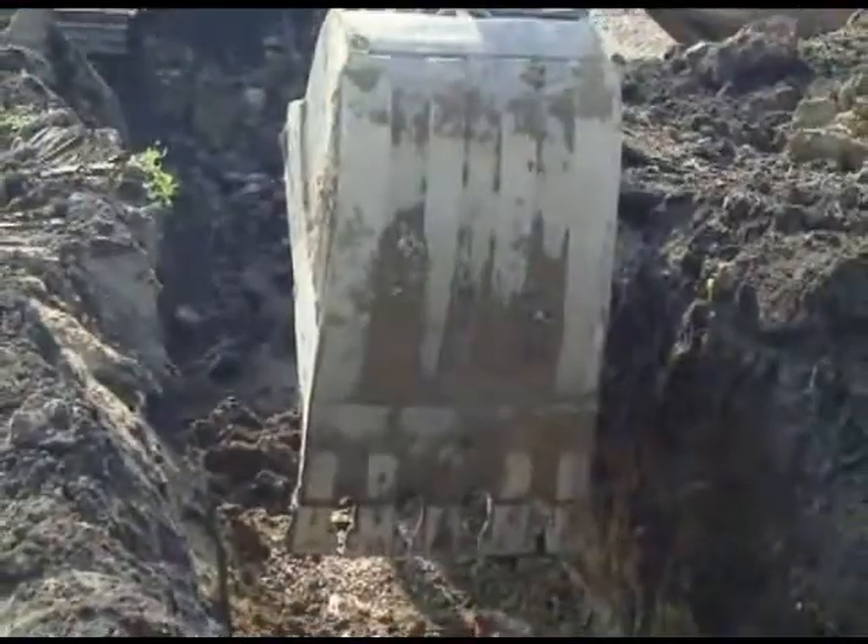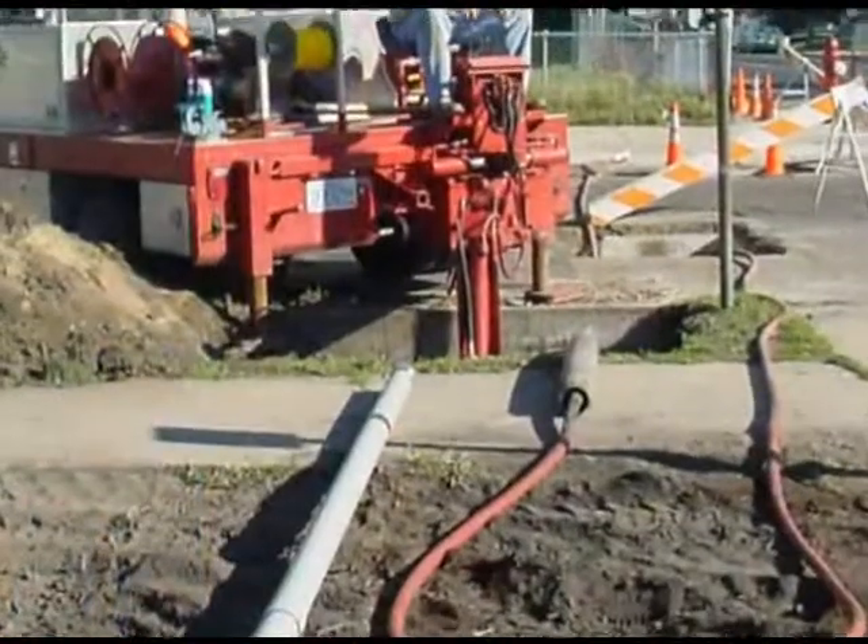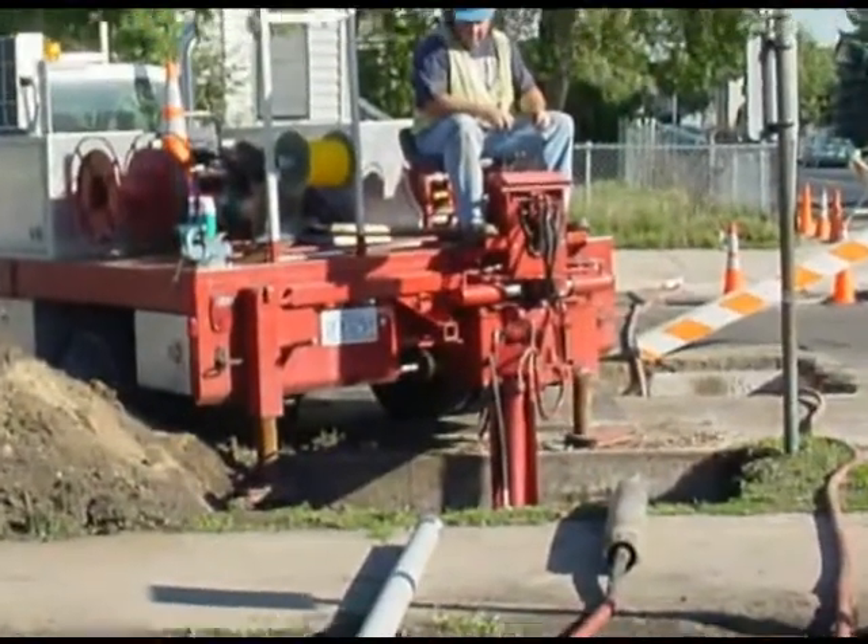U.S. natural gas companies spend more than $2 billion annually in excavation, repair, and restoration costs of underground gas lines.